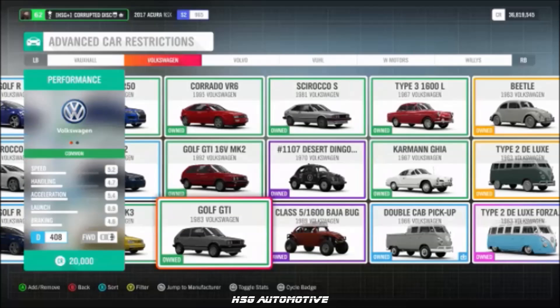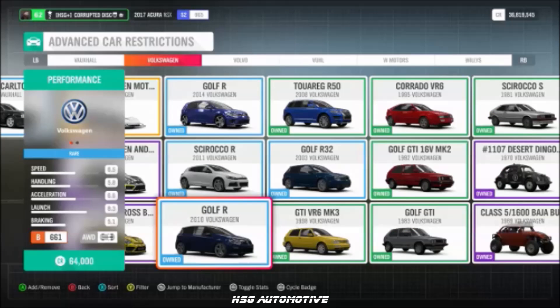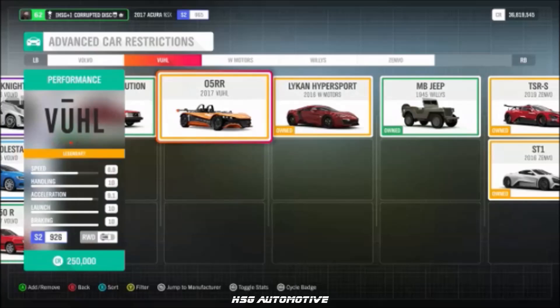Continuing Volkswagen: the '83 Golf GTI, the 2017 Rallycross Andretti No. 34 Beetle, and the 2010 Golf R. From Vauxhall, we also have the 05RR.